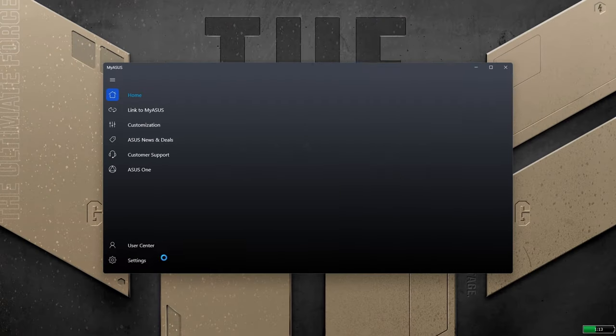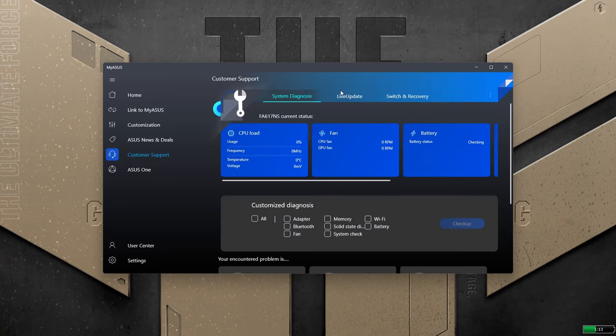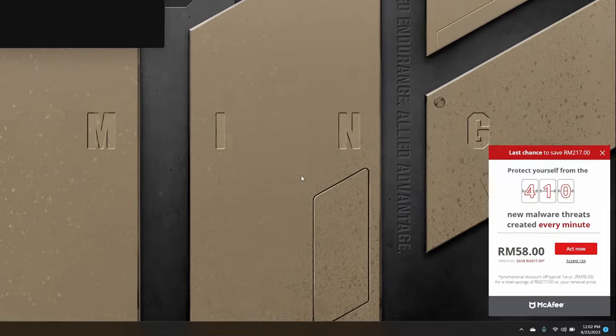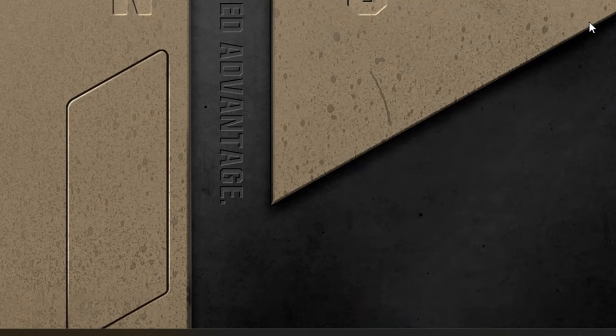Let's finish up software with the pre-installed stuff. You get the usual slew of things like MyASUS, Armory Crate, Microsoft Office, and McAfee. Seriously, this AV feels more like bloatware than virus protection, so I kind of wish they didn't include it.